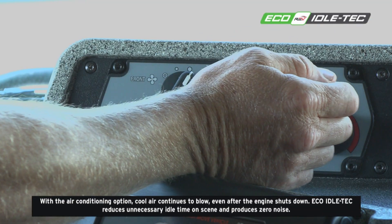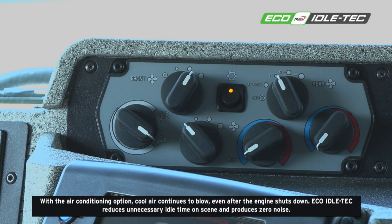With the air conditioning option, cool air continues to blow even after the engine shuts down.